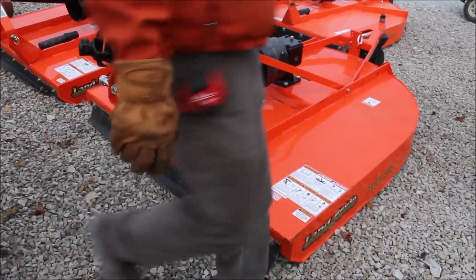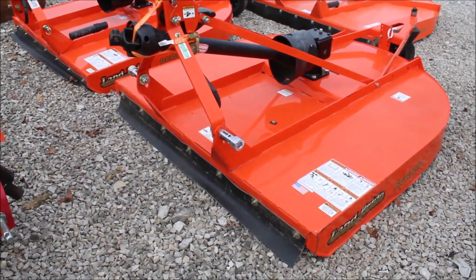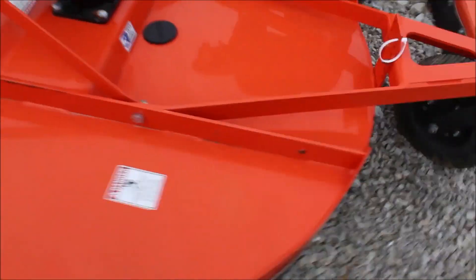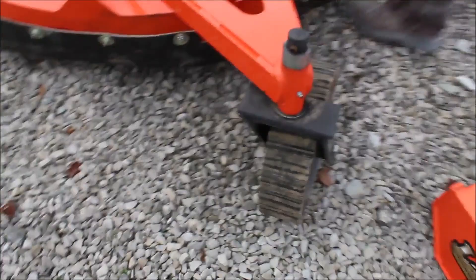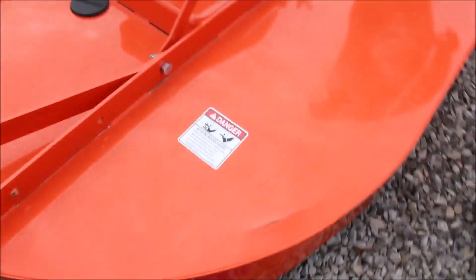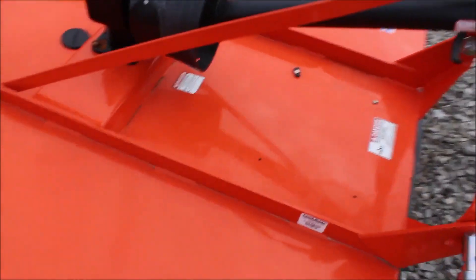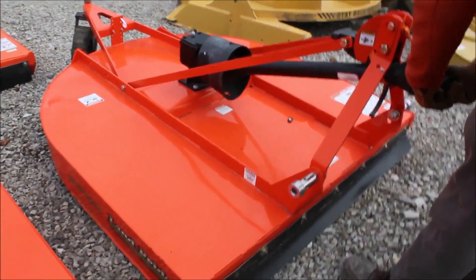Here we've got a Land Pride five foot RCR 1260 in really nice shape. Got one little scuff mark right here, one little place where a blade may have come up and got into that. It is set up for the quick hitch — it's actually got the quick hitch deals over the three-point pins. Nice cutter, gearbox feels good, very clean.